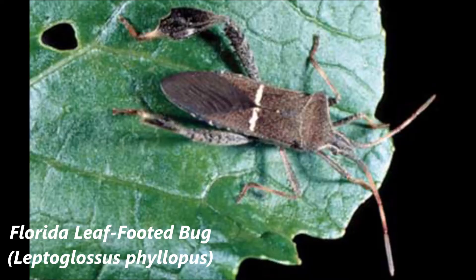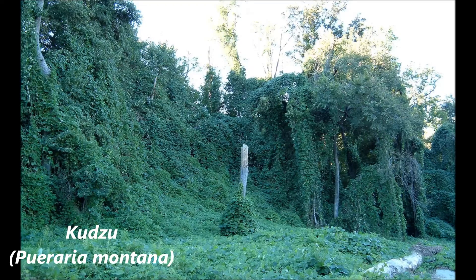The growth and spread of native plants is kept in check by natural enemies. Whereas some non-native species, those that don't have their natural predators here, can become weedy and possibly invasive.